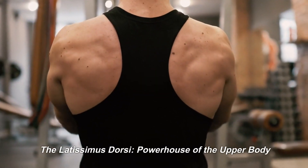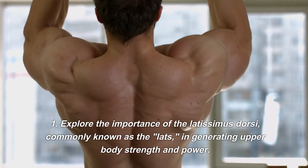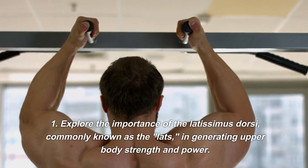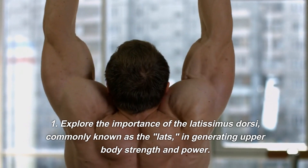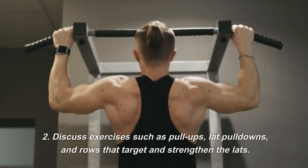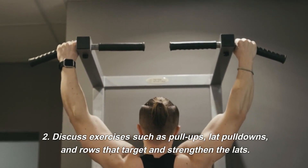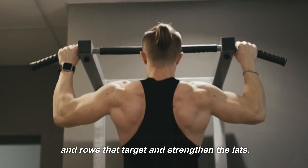The Latissimus Dorsi — Powerhouse of the Upper Body. The latissimus dorsi, commonly known as the lats, is important for generating upper body strength and power. Exercises such as pull-ups, lat pull-downs, and rows target and strengthen the lats.